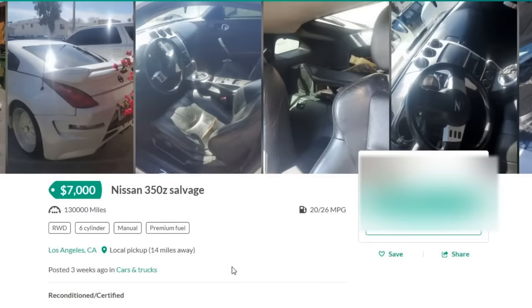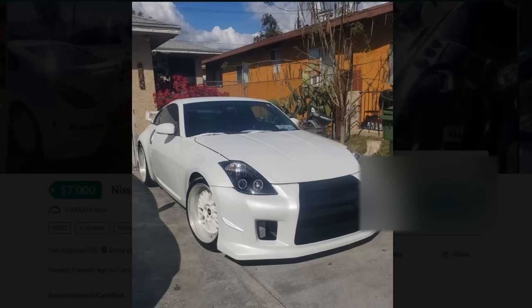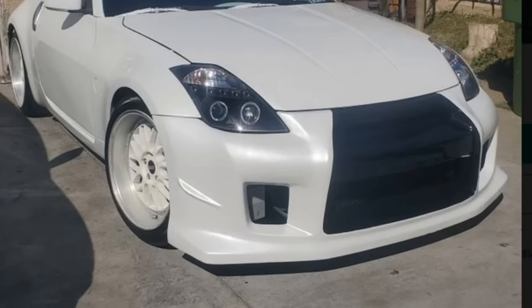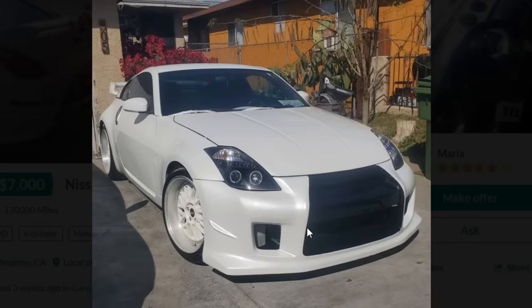First car: Nissan 350Z Salvage for $7,000. $7,000 for a 350Z — you should be getting a pretty good-looking 350Z, not a salvage title. But maybe the mods will back it up. First picture... they think it's a GT-R. Just because you wrecked your front bumper trying to drift doesn't mean you can toss on a GT-R front bumper and use it as your excuse. That's obviously trying to look like a GT-R, and this 350Z just ain't it.